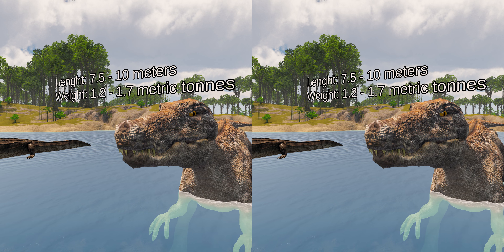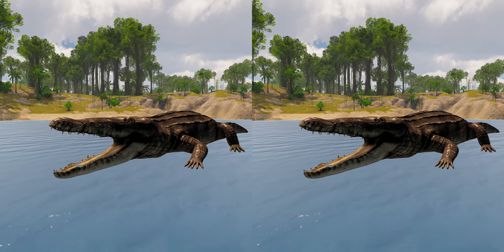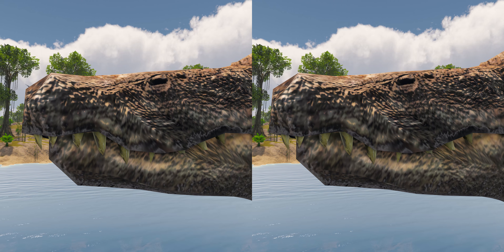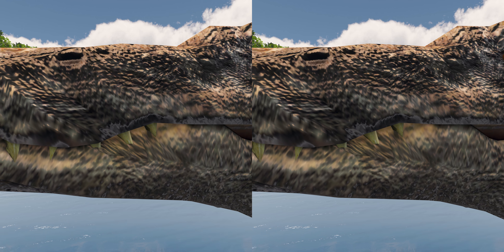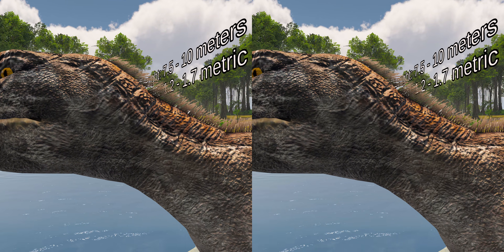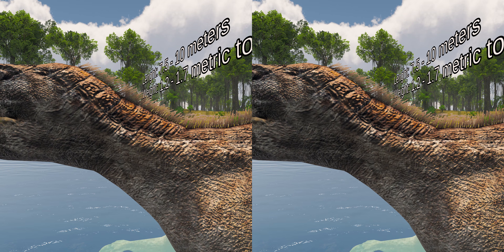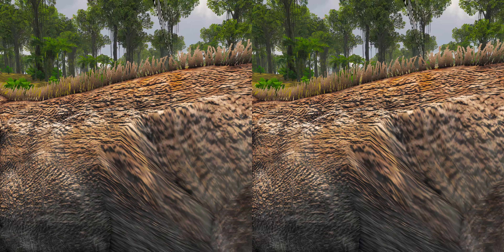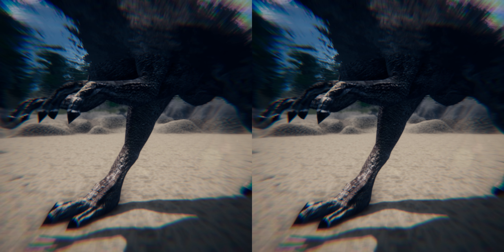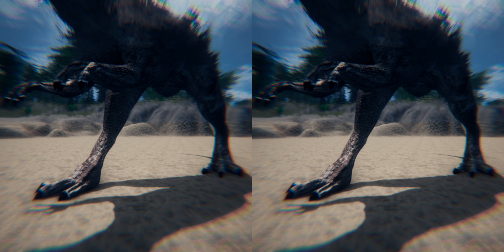Baryonyx had a long, low, and narrow snout, which has been compared to that of a gharial, with the tip of the snout expanded to the sides. It had a large number of finely serrated, conical teeth, with the largest teeth in front. The neck formed an S-shape, and the neural spines of its dorsal vertebrae increased in height from front to back. One elongated neural spine indicates it may have had a hump or ridge along the center of its back. It had robust forelimbs, with the eponymous first finger claw measuring about 31 centimeters.